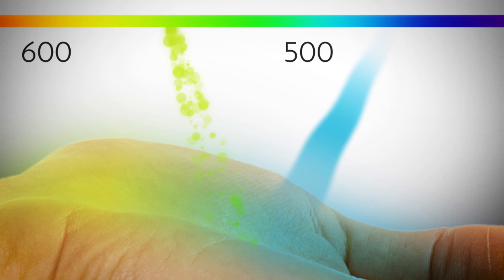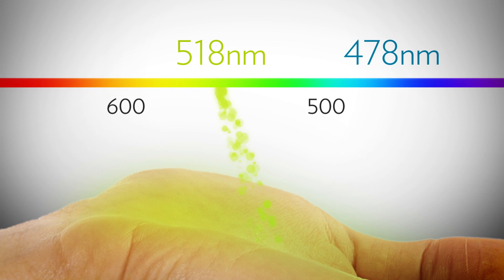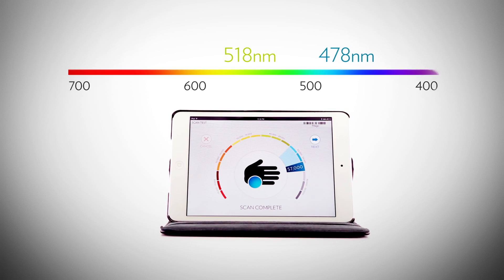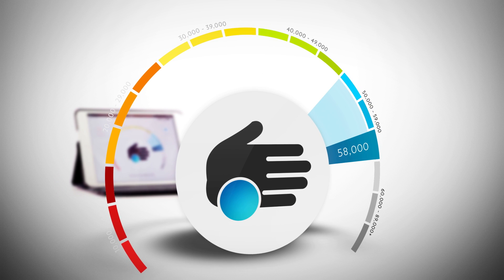The 478 nanometer photon resonates with the carotenoid molecule and becomes a 518 nanometer photon of green light. Because the number of photons generated is proportional to the concentration of carotenoids in the skin, these green photons are then counted to provide the carotenoid score.